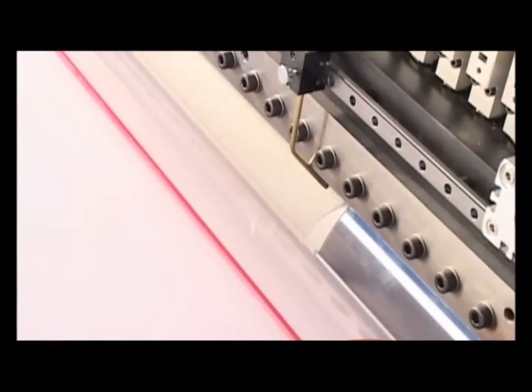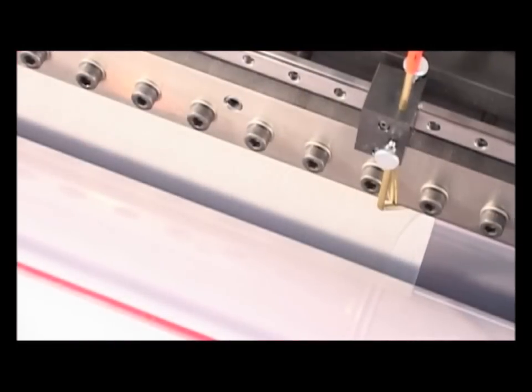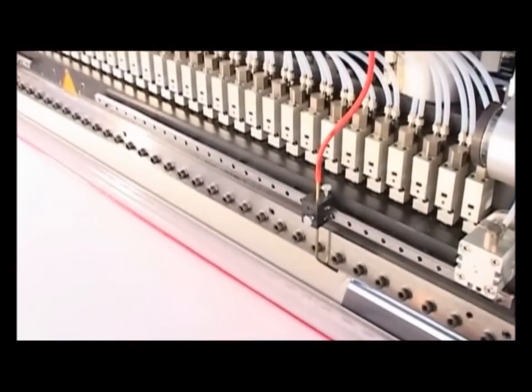The adhesive is applied to the substrate in a contactless curtain coating process. The rheology-caused thicker edge structure is absolutely minimized by special blowing air units.